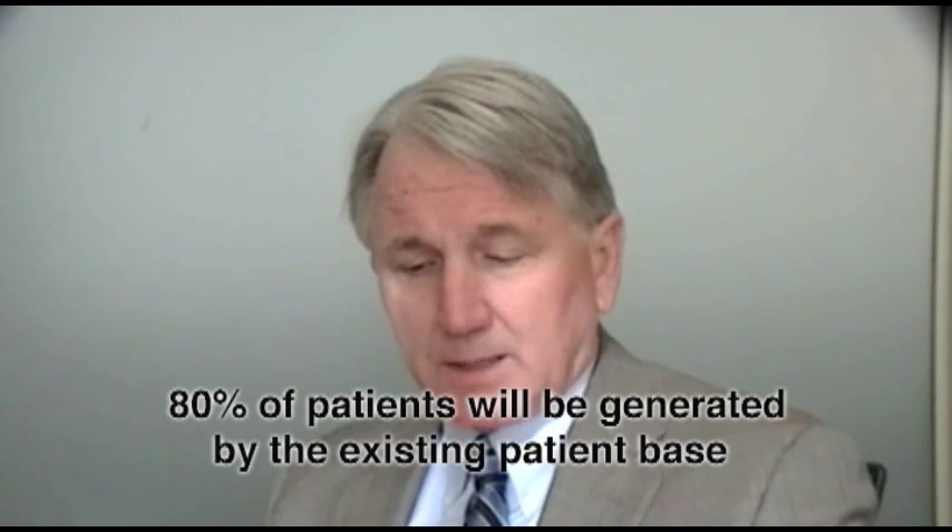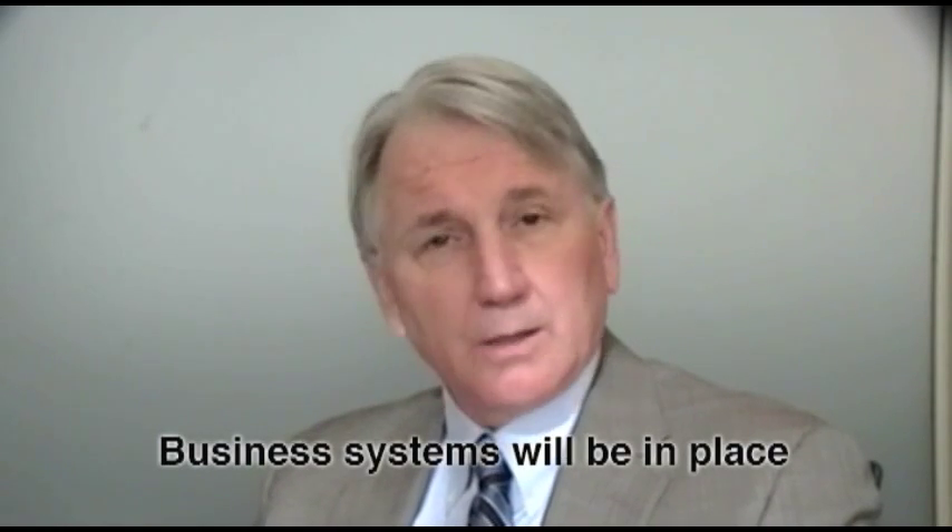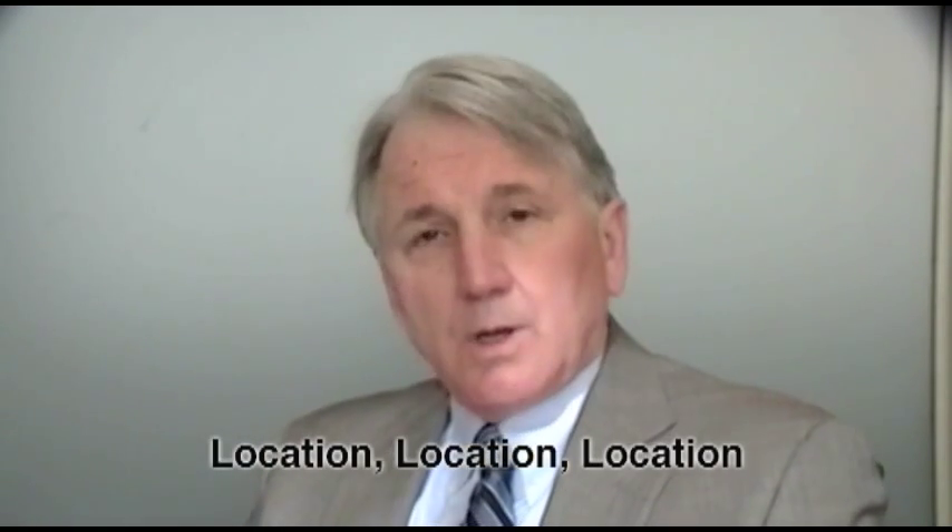The best way to do that in most instances is to find a practice that has a solid patient base. When you buy an existing practice, you also get the immediate endorsement of the practicing dentist, so the transfer of that goodwill gets transferred to you right away. Another advantage: eighty percent of new patients are going to be generated by that existing patient base. You're also going to get a competent and trained staff without having to train anyone from scratch.